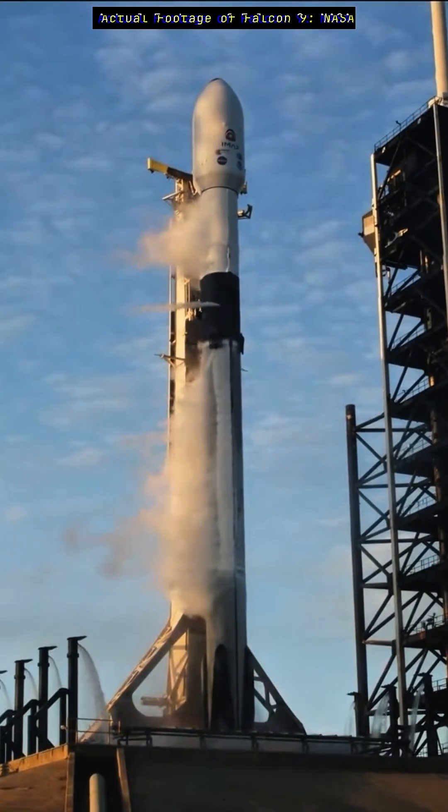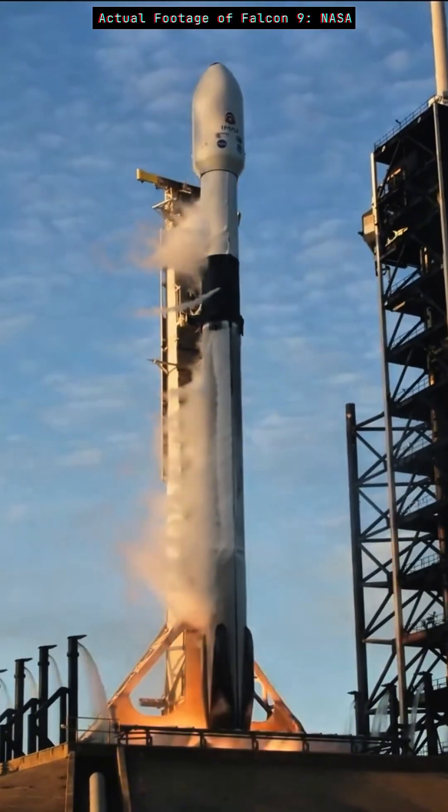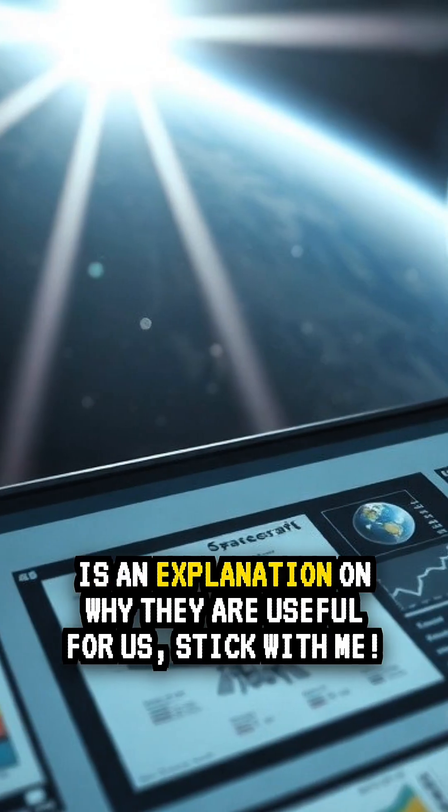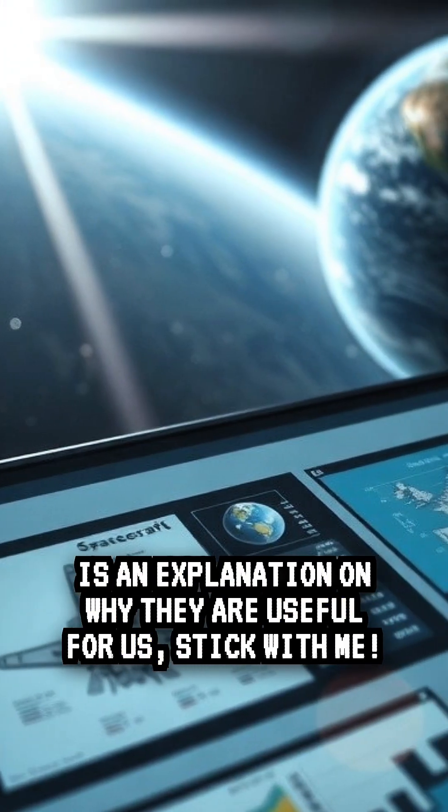Three, two, one, engine ignition, and liftoff. Three spacecraft left Earth this morning. Here's an explanation on why they are useful for us. Stick with me.